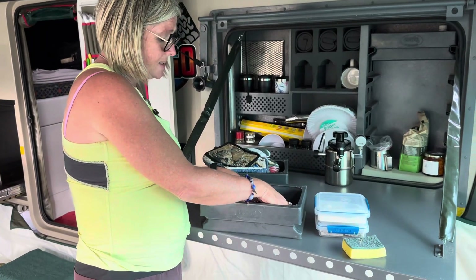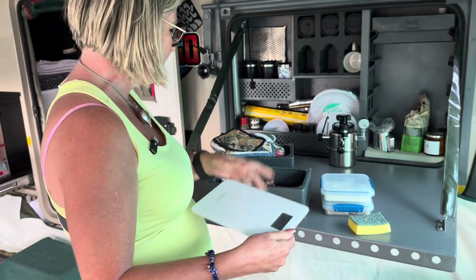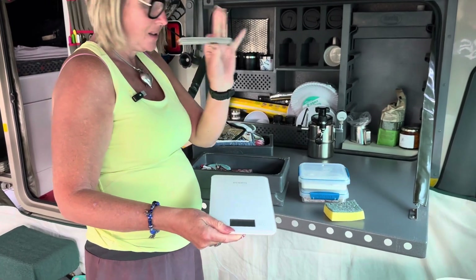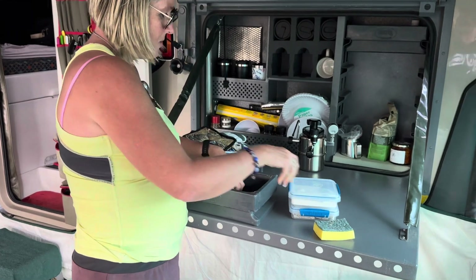Right in the bottom I've got a little scale. So if we want to bake bread or we need to weigh something, it fits nicely into these tubs. And I've got another little bag sealer. So that's what goes into that drawer.